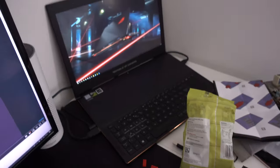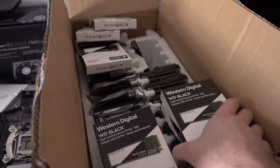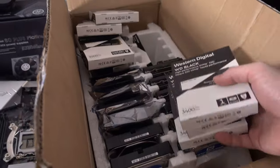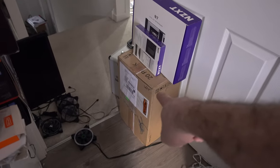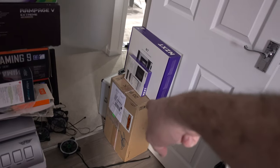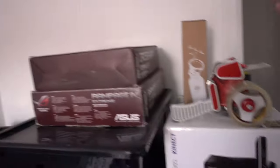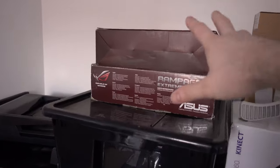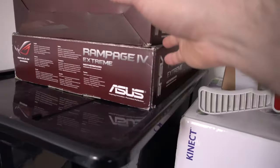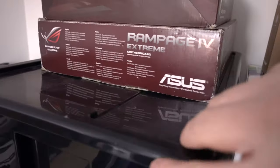We have stuff coming from Western Digital — loads of their Black drives and six-terabyte hard drives. There's another box down here with Seagate drives — I believe there are eight 14-terabyte drives. I haven't even gotten around to opening it up yet. There are also more motherboards that need to go on the shelves — I just need to clean them off, make sure everything is there, and check they still work.